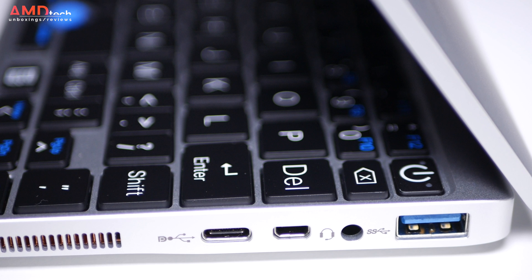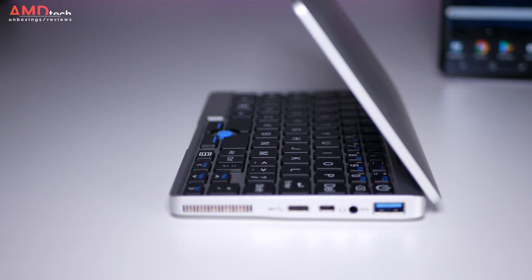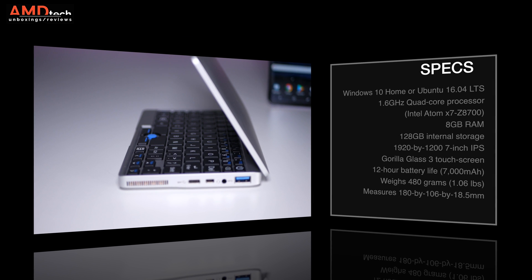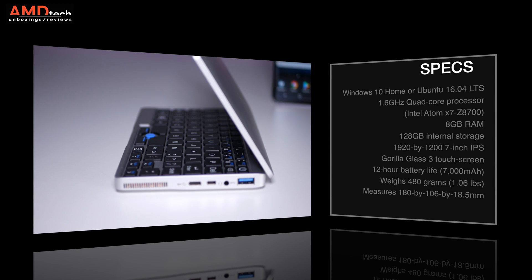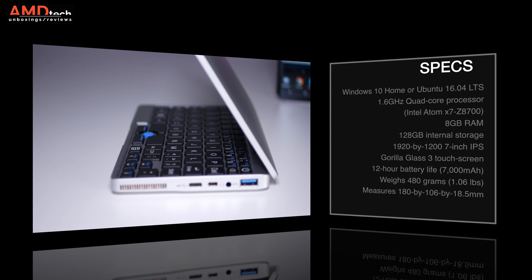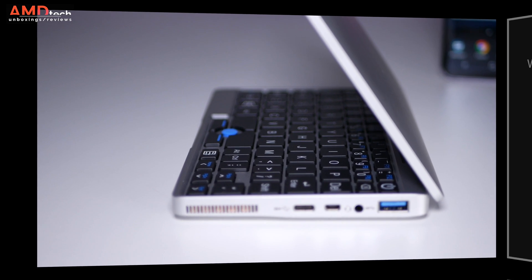You can get the GPD Pocket in two variants: the Ubuntu 16.04 LTS version, or what I have here, Windows 10 Home. Powering this mini laptop is the Intel Atom X7-Z8700 Cherry Trail processor. It's got 8 gigabytes of RAM and 128 gigabytes of eMMC storage. It's a bit unusual to see 8 gigabytes of RAM in an Intel Cherry Trail device, but it will certainly help with performance.